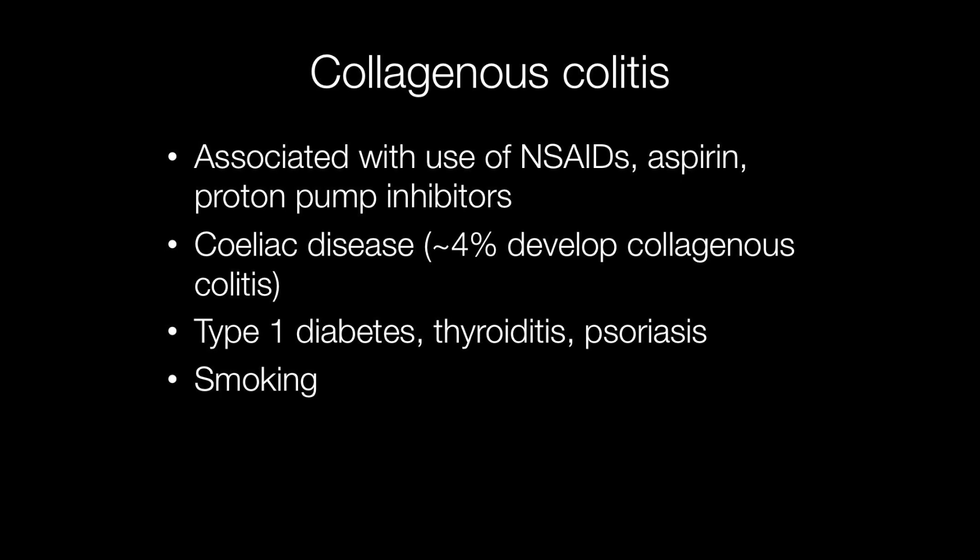Collagenous colitis may be associated with the use of non-steroidal anti-inflammatory drugs, aspirin, and proton pump inhibitors, and around 4% of patients with celiac disease develop collagenous colitis. The condition is also more frequent in patients with type 1 diabetes and autoimmune conditions such as thyroiditis and psoriasis, and smokers are at increased risk of developing collagenous colitis.